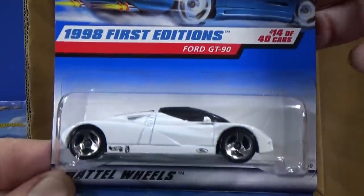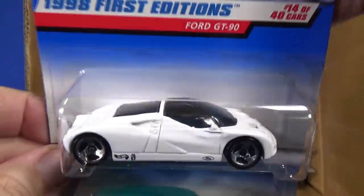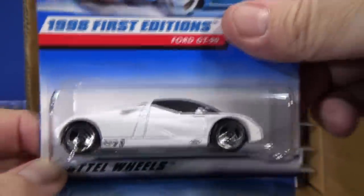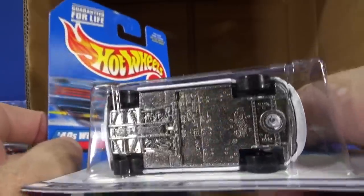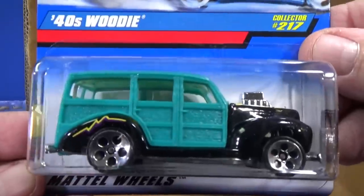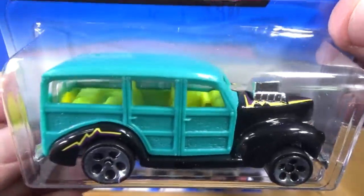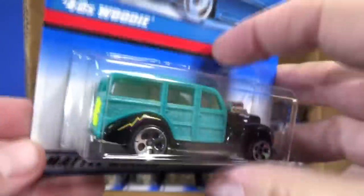Ford GT90 — haven't seen this one in a long time. I like the GT, so I like to collect this one, but it doesn't look anything like a Ford GT normally. This one's fast on the track — metal body and a metal base. Nowadays, I don't even know if any cars in the basics have a metal body, metal base.